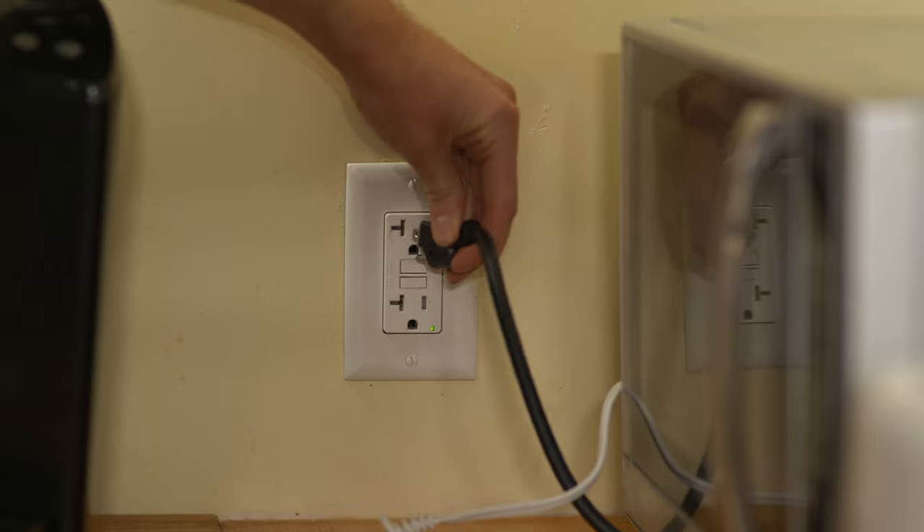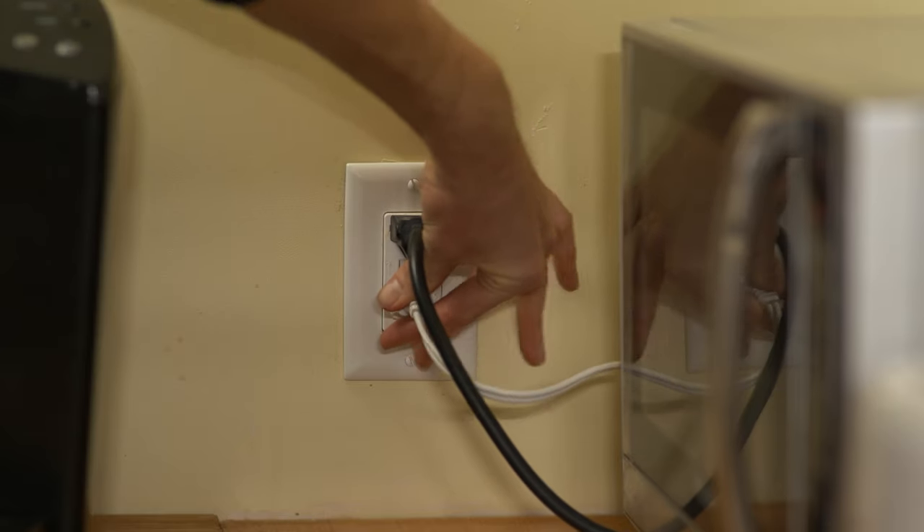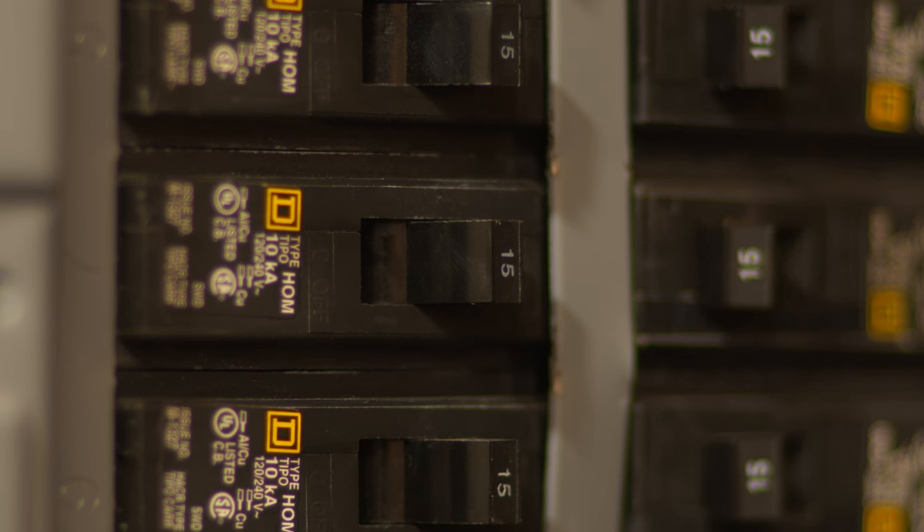If the breaker stays on, plug in and turn on the appliances and lights one by one until the circuit breaker trips. You should immediately relocate, repair, or replace the appliance or fixture that trips the breaker. If you can't identify an appliance or a light that causes the problem, it's time to call a licensed electrician.